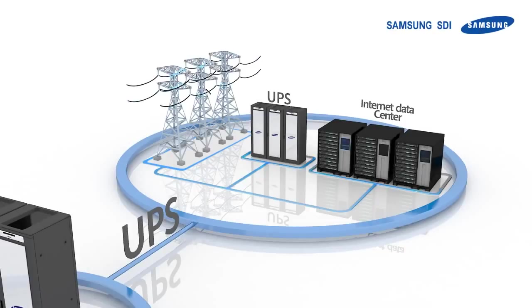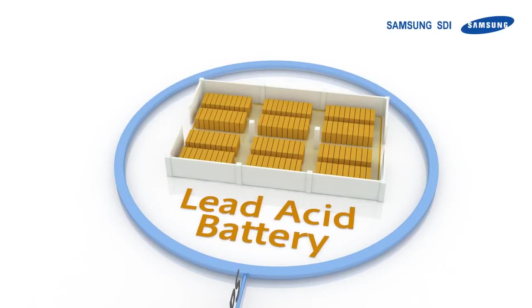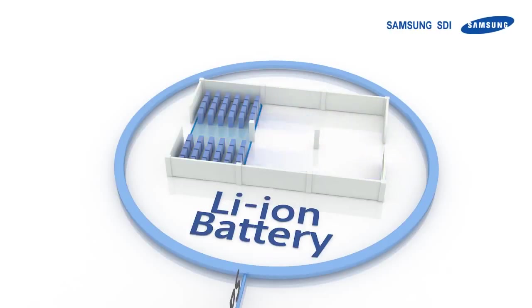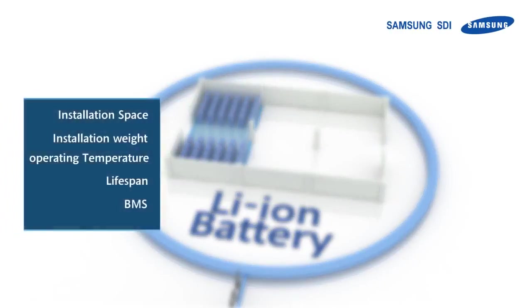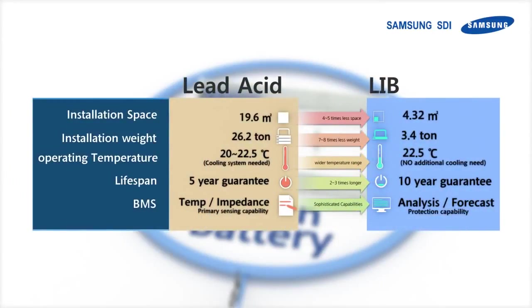Our ESS can also be used for backing up electricity for internet data centers, alleviating the risk of ever losing power, and thus securing all valuable data. Lithium-based UPS has its advantages in saving more than half its current installation space requirement, in addition to weight, operating temperature, lifespan, and monitoring systems.